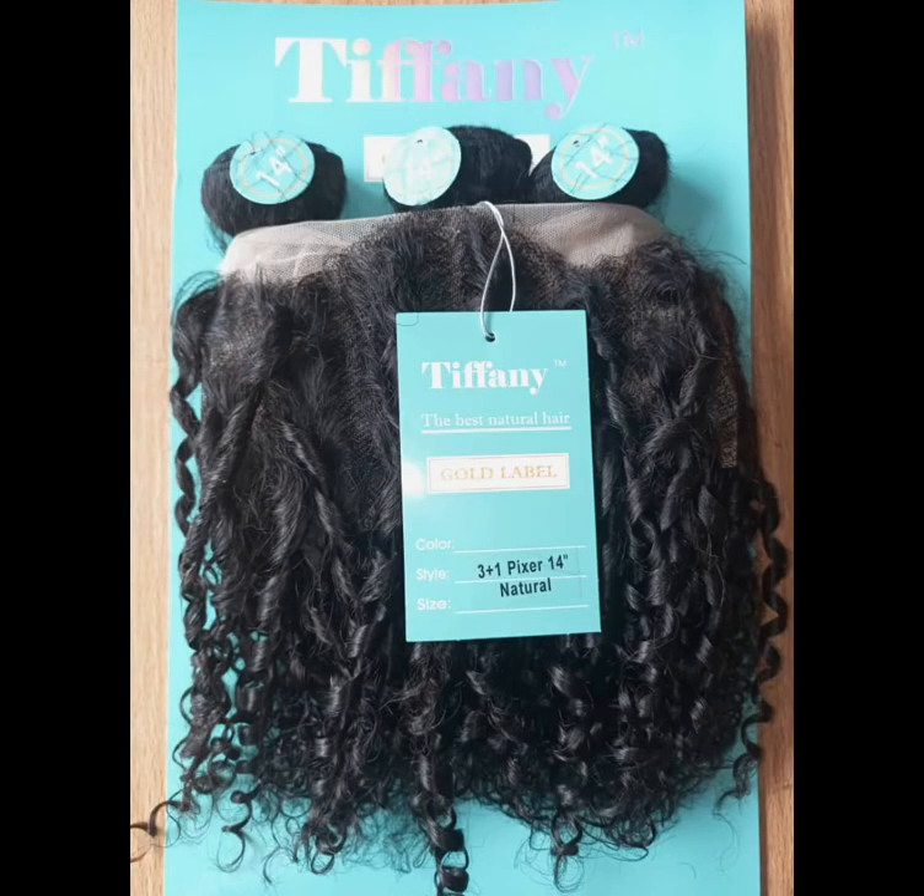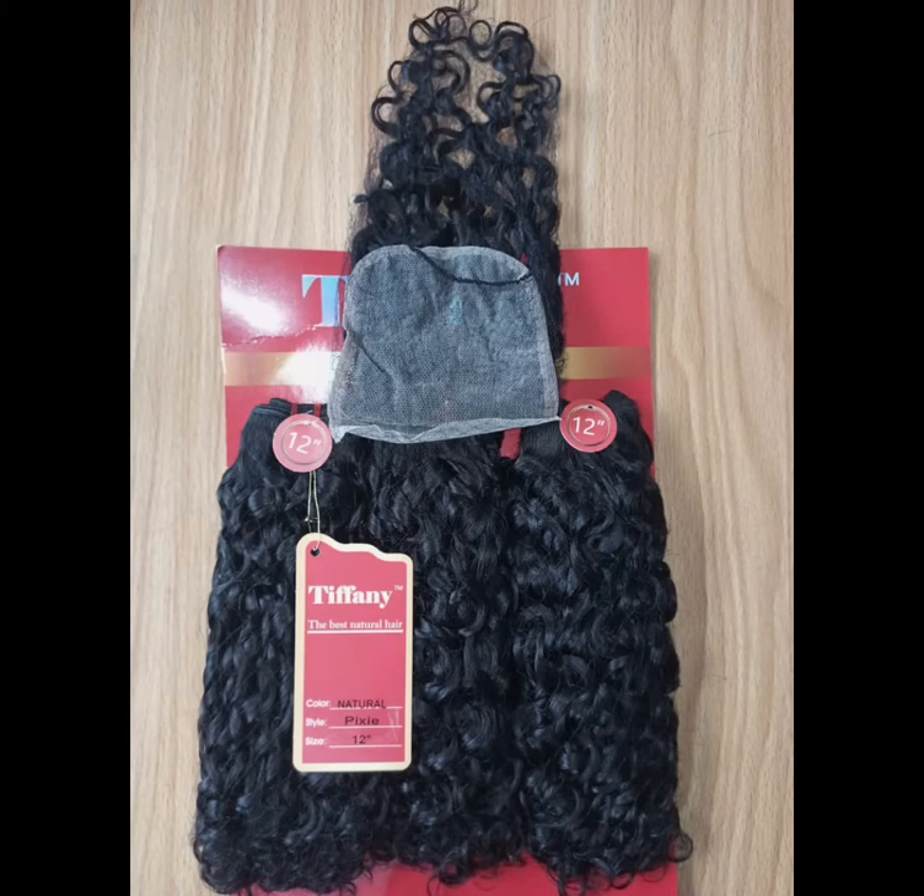Next on my list is Tefani. Tefani is a good pixie coil that comes in both frontal and closure — they come in different packets. This is the frontal and this is the closure. It has a four by four closure and it's very wonderful and soft. It's a very new one that just came into the market and it's making waves. The prices range from 33,500 to 60,000 Naira for the closure, while the frontal — which has 12 to 24 inches — ranges from 38,000 to 76,500 Naira.